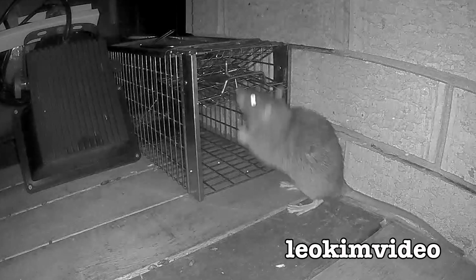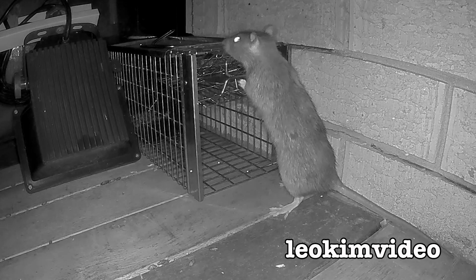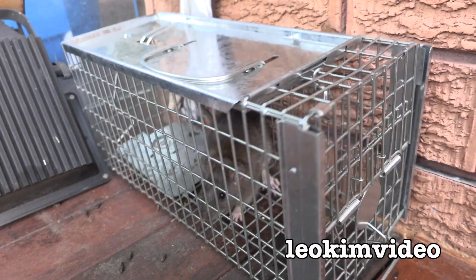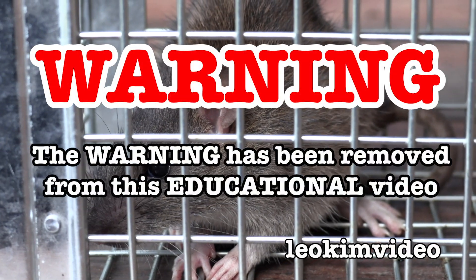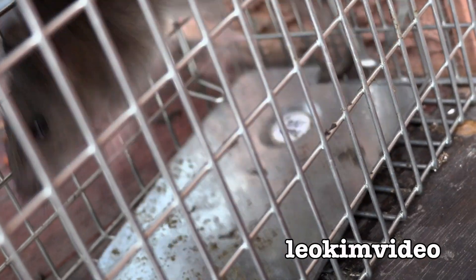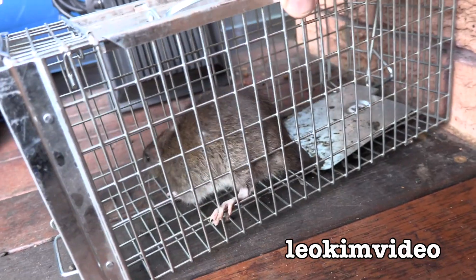Thank goodness for the Arlo camera system because it taught me a lot about how these critters play out and it taught me the problem I had. Meet Mr. and Mrs. Radicus — it's even pulled the cloth in on the other side. Warning: this video is highly educational. This one doesn't smell as stinky as the other one — maybe it's a different species.